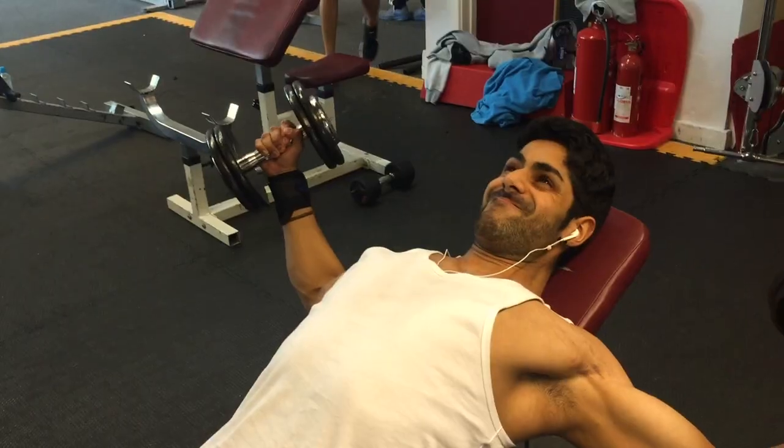Make sure you get a nice stretch in your chest on the way down and press back up. I'd recommend five sets of eight to ten reps with about a one-minute break between sets. That's the first exercise — bench press. The second exercise is dumbbell flies.